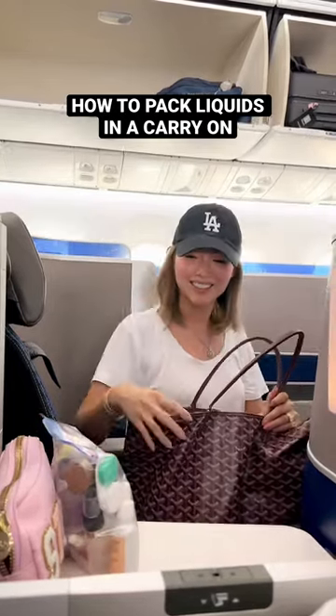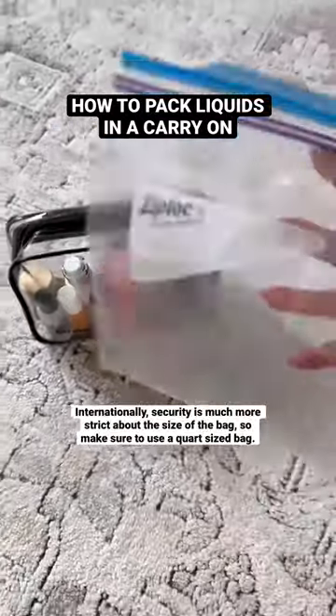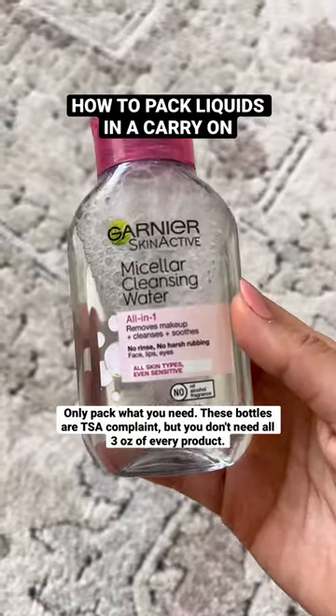Here's how I pack my liquids in a carry-on for a 10-day trip. Domestically, I can usually get away with a bag that's bigger than quart size, but internationally, they're much more strict.